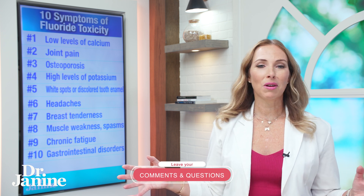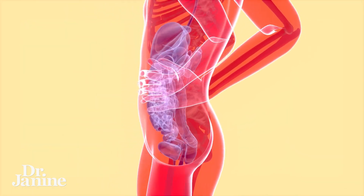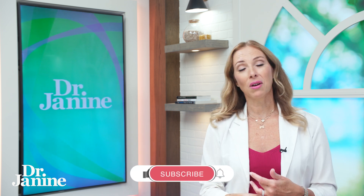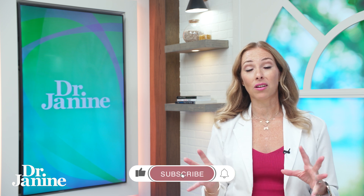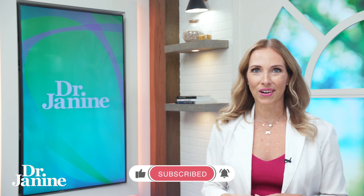And number ten, the last symptom is gastrointestinal disorders, related to your fluoride toxicity. In another video, I talk about some unforeseen places where you may be getting fluoride exposures, not just in your toothpaste — and you're going to be shocked. So check out my video on how to avoid fluoride exposure. I'll see you there.